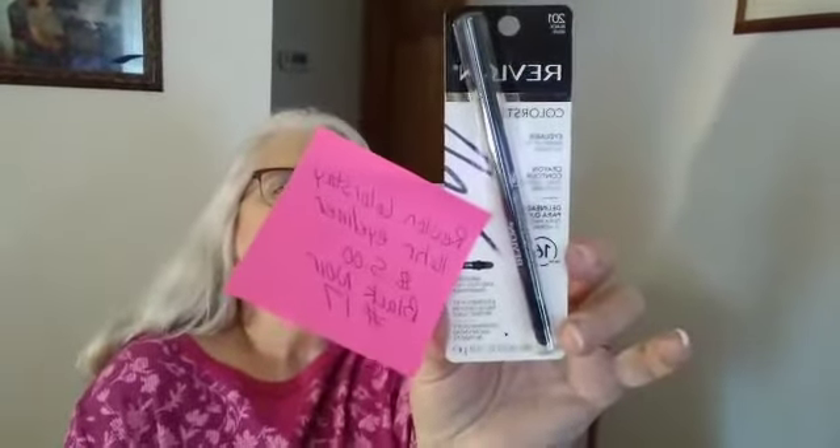This is Revlon Colorstay 16 Hour Eyeliner Black Noir, $5 — number 17. And this is two Red Punch Maybelline Vivid Matte Liquid — $15 for both. Number 24, two Red Punch Maybelline Vivid Matte Liquid, $15 for both.